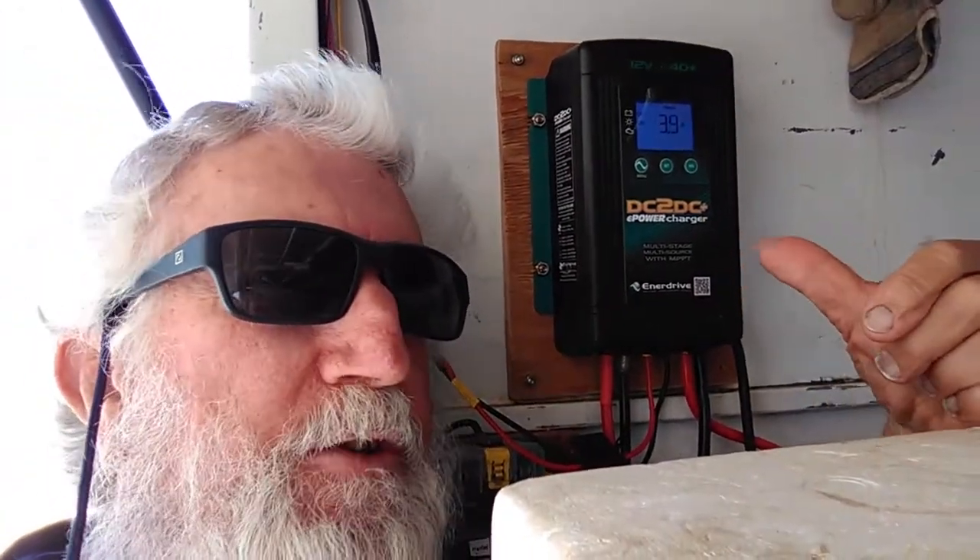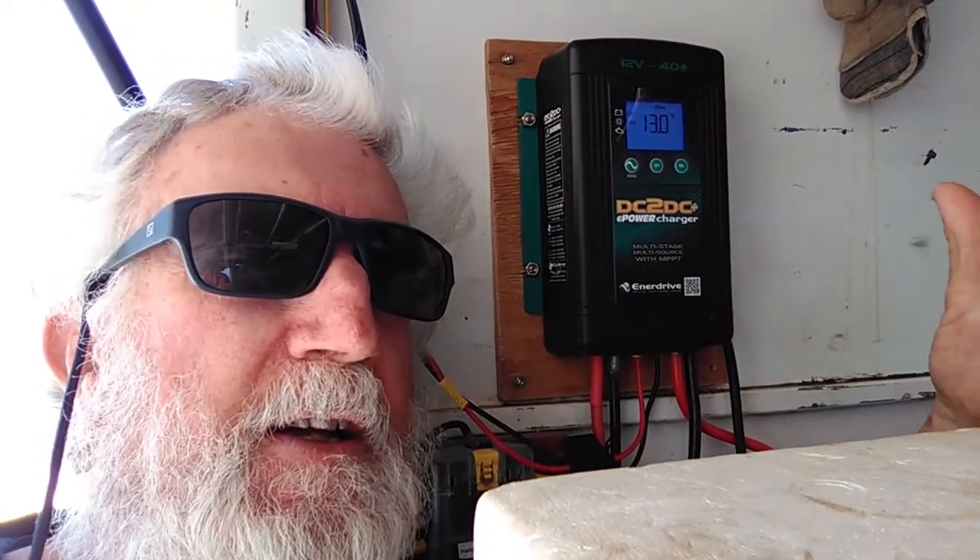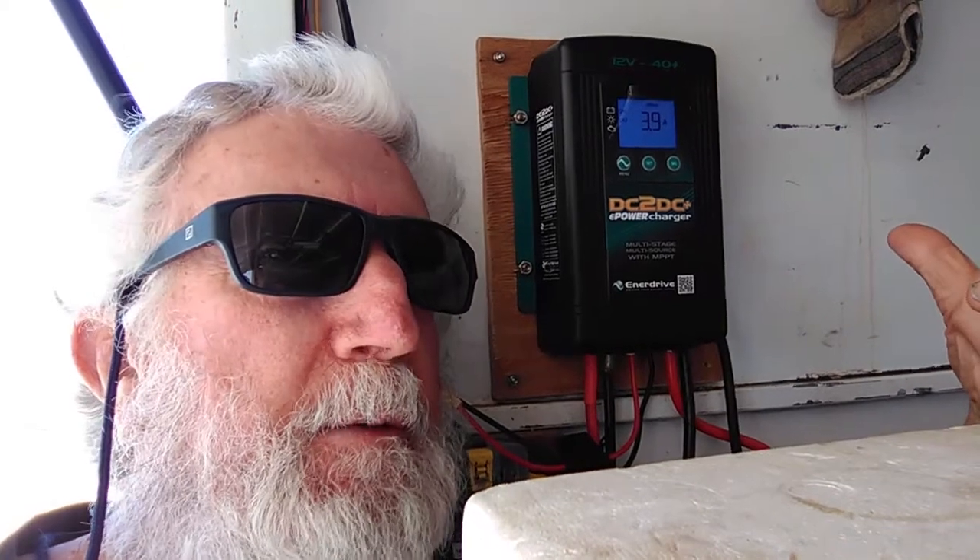What I've got here is an Enerdrive DC DC charger which I purchased through Caravan RV Camping early this year. I needed a charger that would both operate from my solar panels efficiently — this has got an MPPT charging algorithm which works really well — and also I needed to be able to charge from my alternator when I put the boat on top of the roof, as the solar panels are covered and you obviously get nothing from the sun.